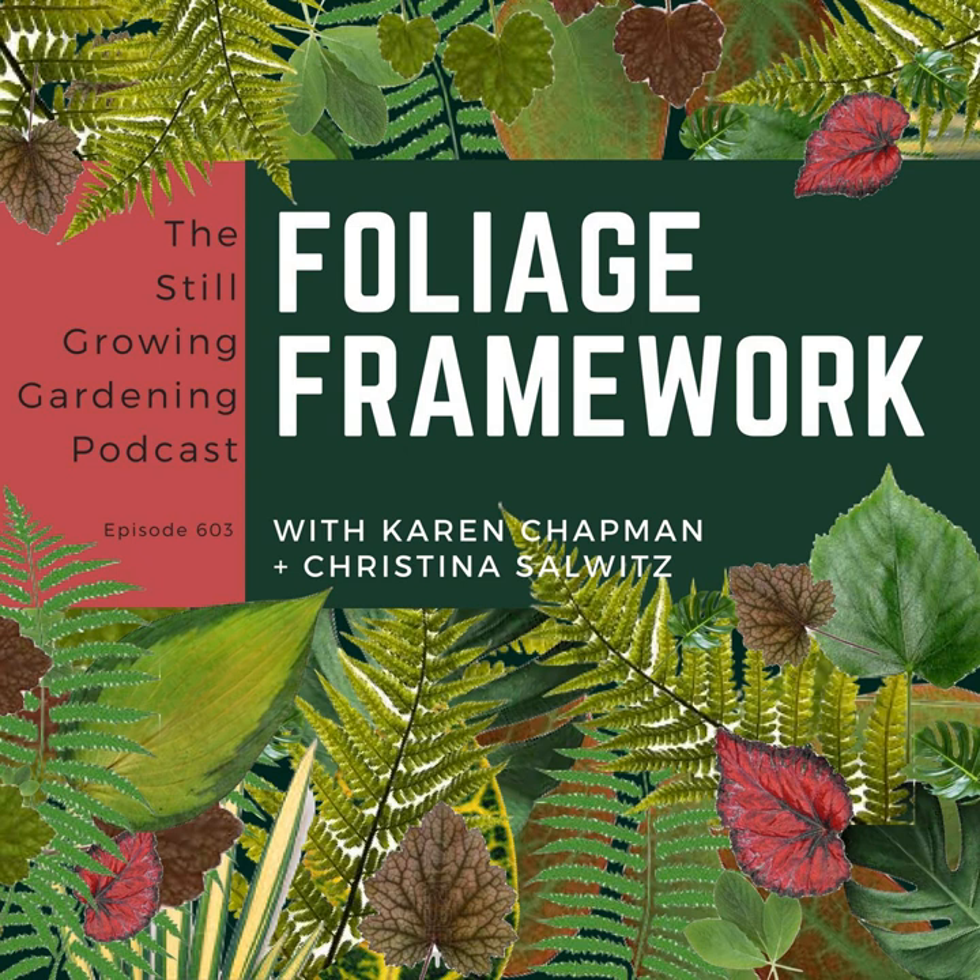In the plant spotlight, Nick Maser from Pan Global Plants shared his favorite begonia, Mexican begonia nigricans. This is a rich, dark begonia with beautifully edged leaves. If you're a begonia lover, check out nigricans.